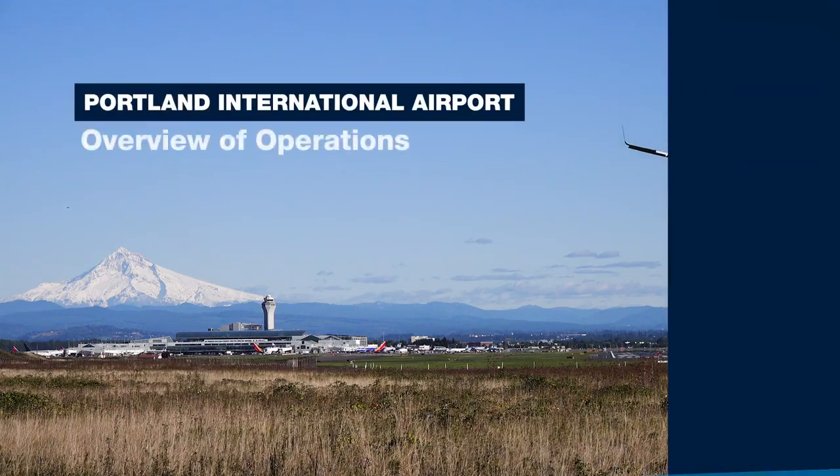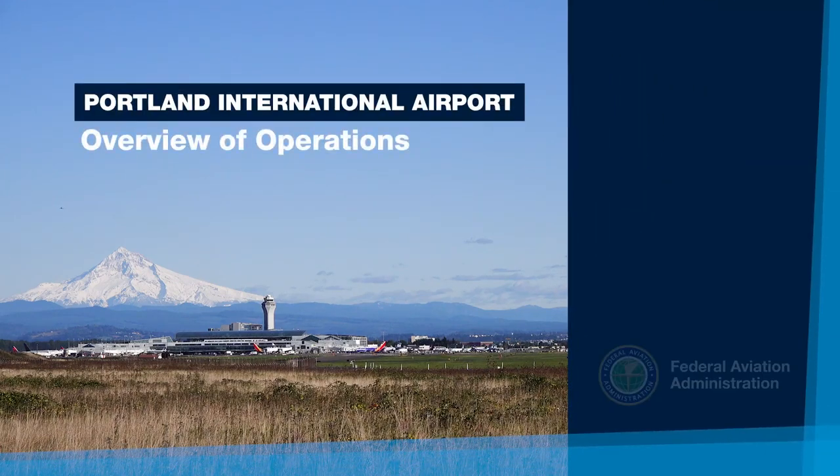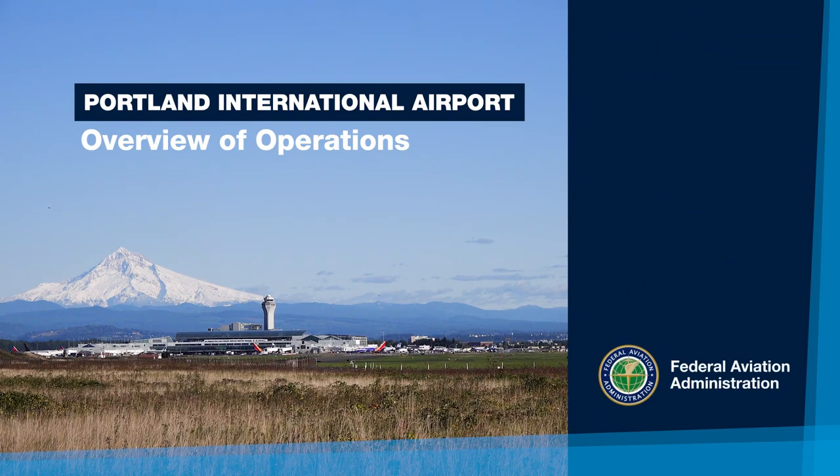Welcome to the Federal Aviation Administration's Community Engagement Video Series. This video provides an overview of operations at Portland International Airport, located in Portland, Oregon.